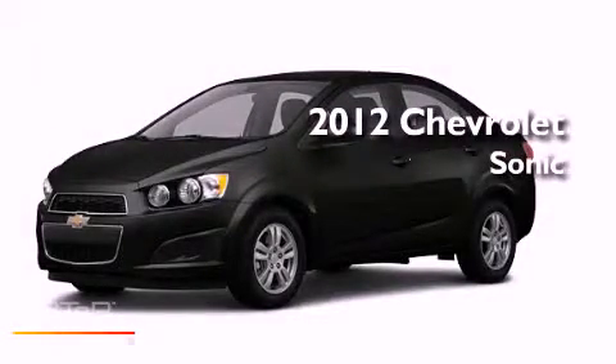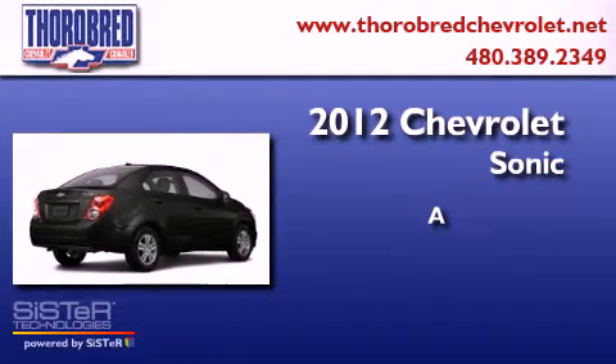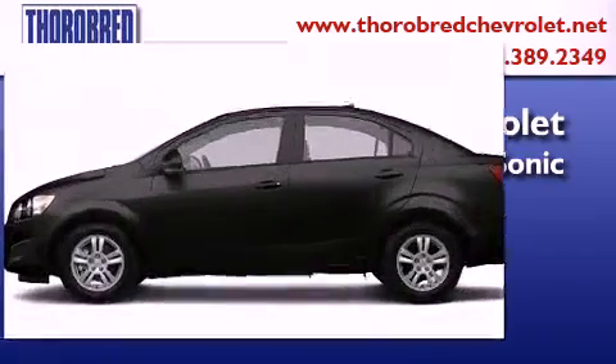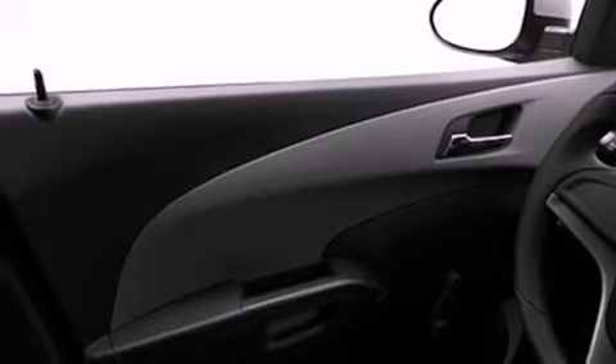This is a brand new 2012 Chevrolet Sonic. Features include a low tire pressure indicator, traction control and stability control systems, a rear window defroster, a security system, and privacy glass.